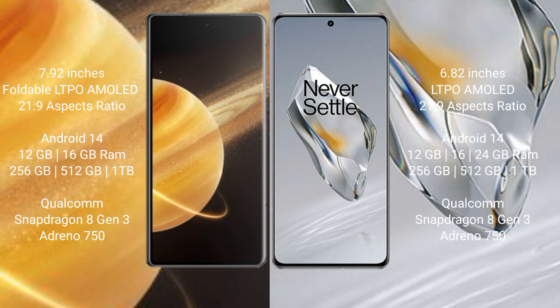Honor Magic V3 runs on the Android 14 operating system. OnePlus 12 also runs on Android 14 operating system.